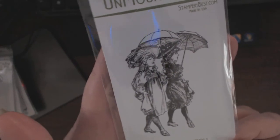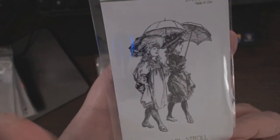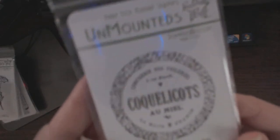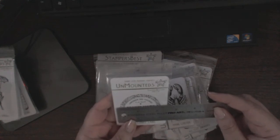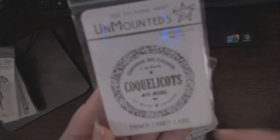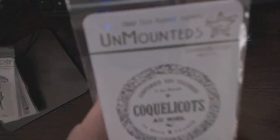And then these two are so cute. Parasol Stroll — love the line drawings. This one is the French Candy Label. Let me grab my ruler to tell you how wide it is across — it's two and a quarter inches. So if you have a two and a quarter inch punch, that would fit perfectly. It's a lovely image around it.